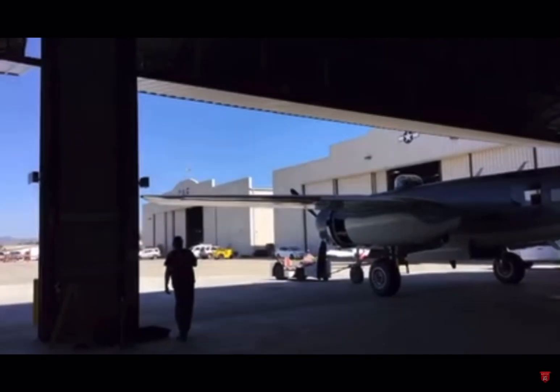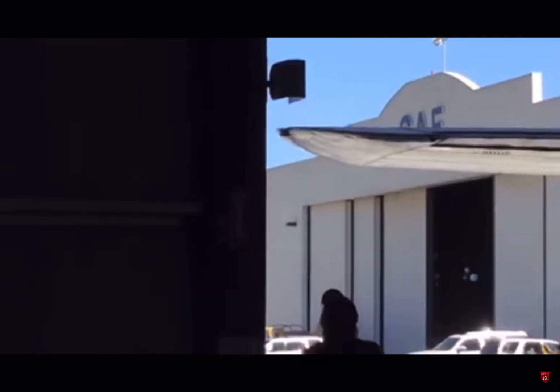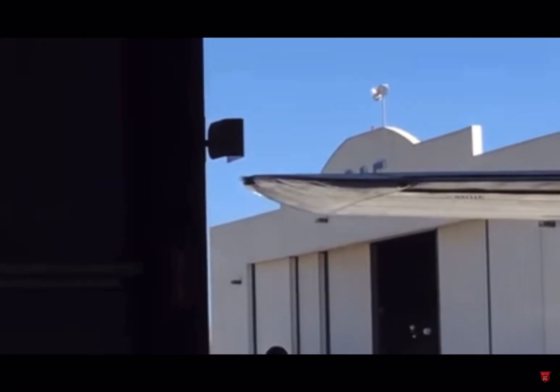They're squeezing it in — look how close the wing is here. That's what we're watching for, guys — make sure that wing doesn't hit that door jamb.